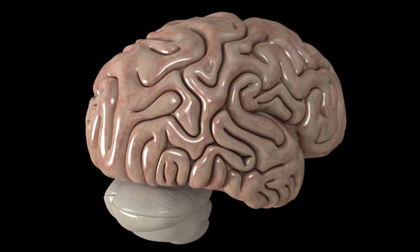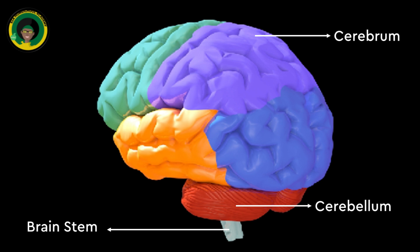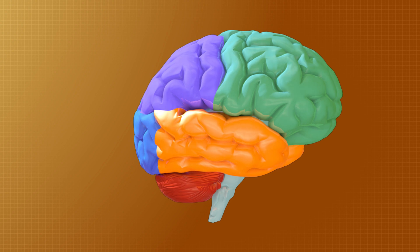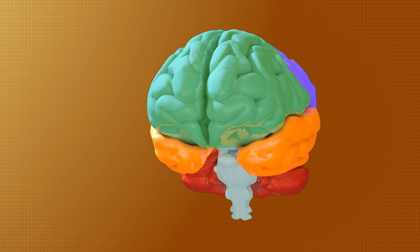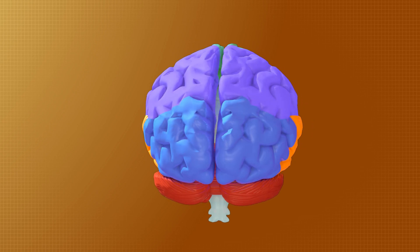As part of the central nervous system, there is the brain. Cerebrum: the largest part of the brain, responsible for voluntary actions, sensory perception, thought, reasoning, memory, and emotions. It is divided into two hemispheres and four lobes.